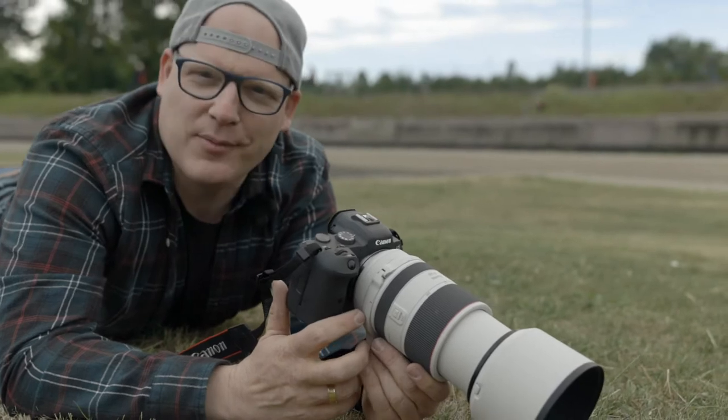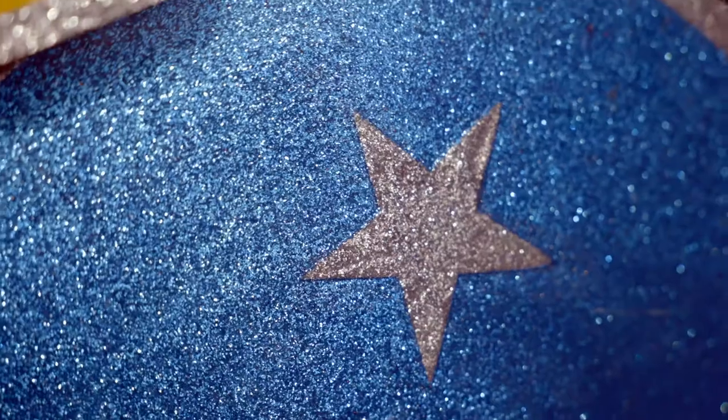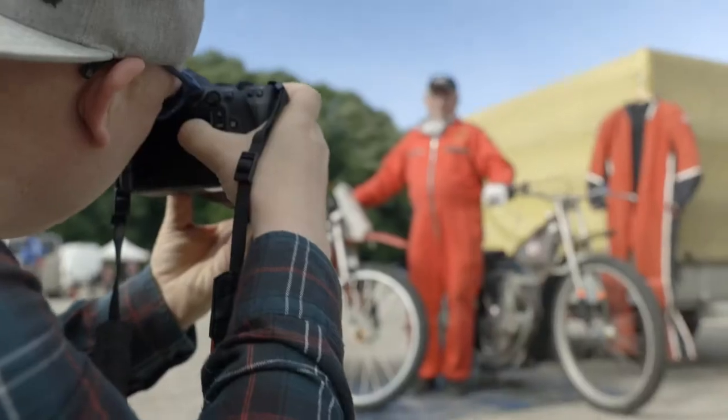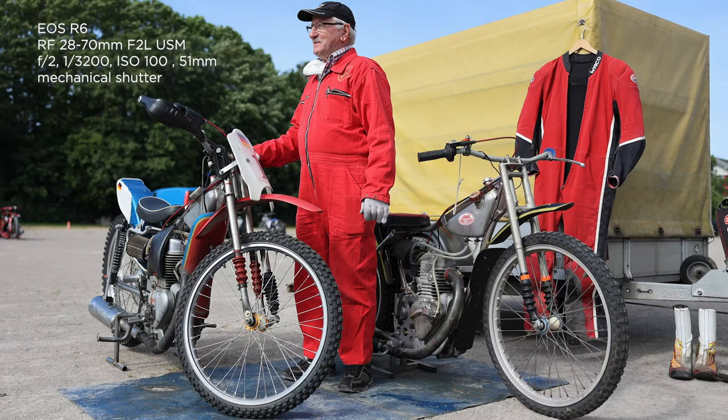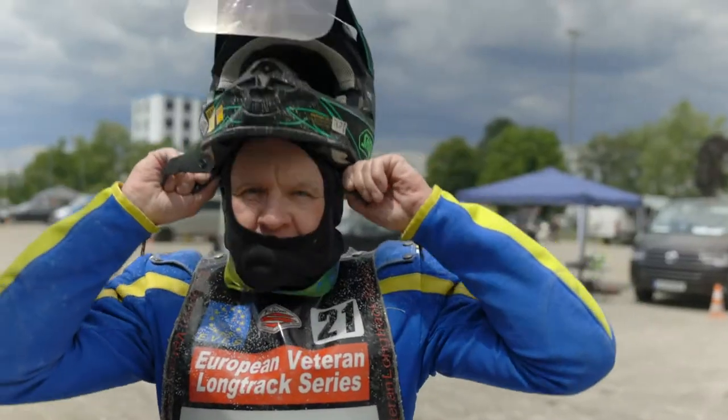I'm actually struggling more with the sport than the camera right now. The process of the camera is fast enough so it doesn't lock up. The face recognition even works in this kind of sport when they wear helmets and goggles and stuff like that.